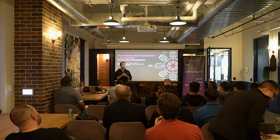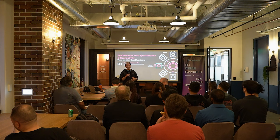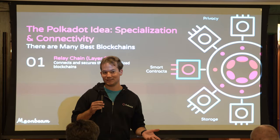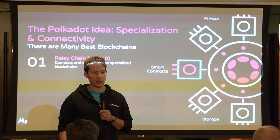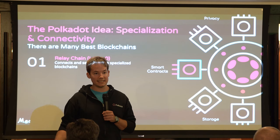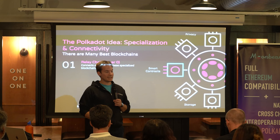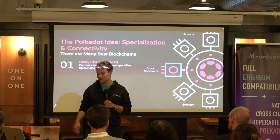Back when Polkadot was getting started, back in 2016, everybody had in mind that there was one blockchain that was going to win — it was going to rule them all, it was going to scale, it was going to handle everything. The Polkadot founders took a different approach and said, we think there's going to be a lot of blockchains. So they built a layer 0 that would connect these blockchains so they can talk to each other, exchange data, send messages, transfer assets, and call contracts on other chains.